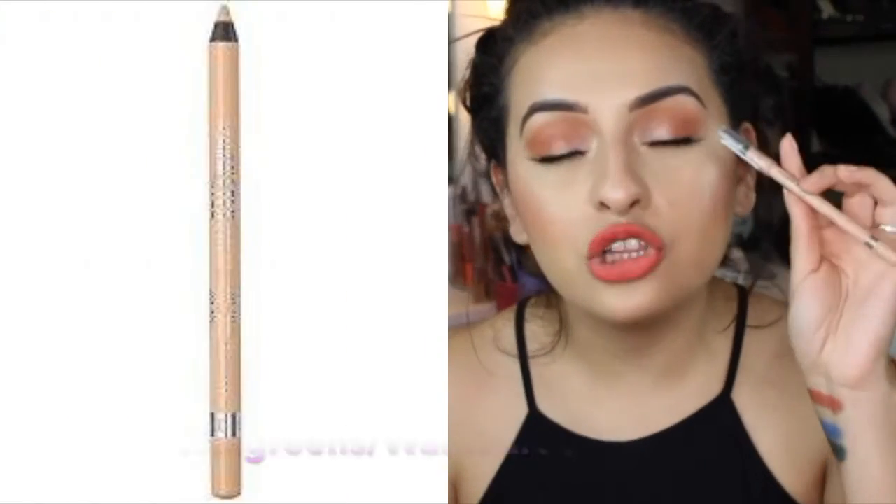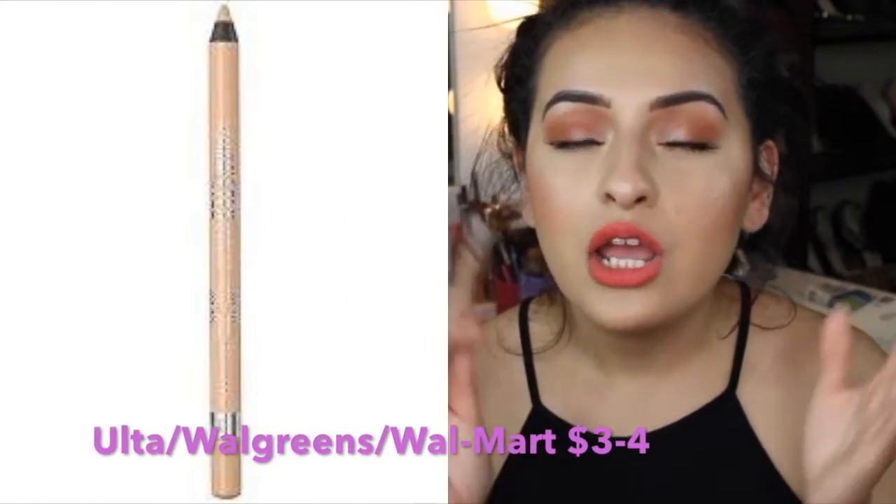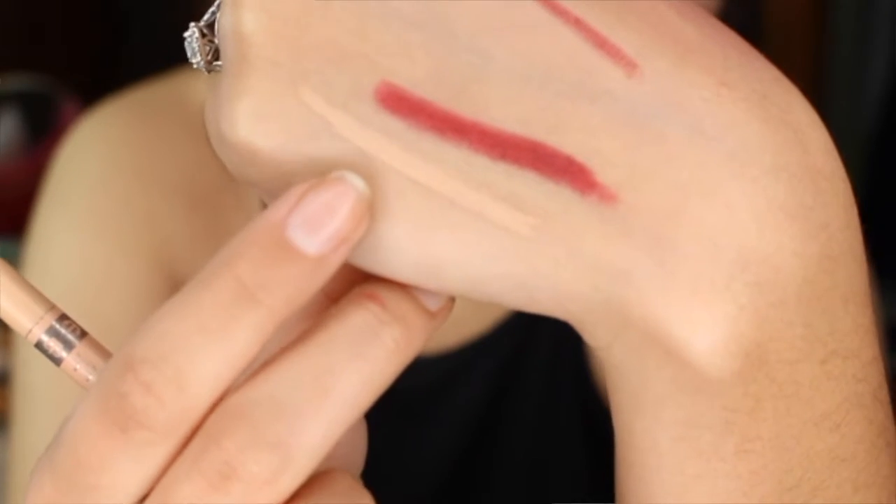Something else I love is this long wearing waterproof eyeliner. You guys have probably seen me use this in tutorials. I love this liner — it's a nude liner, super pigmented, all day wear, does not budge at all. It doesn't budge from your waterline and it just makes your eyes look so bright and open and awake. If you're looking for that but don't want a stark white in your waterline, you should try out this Rimmel Scandalized Liner in Nude.